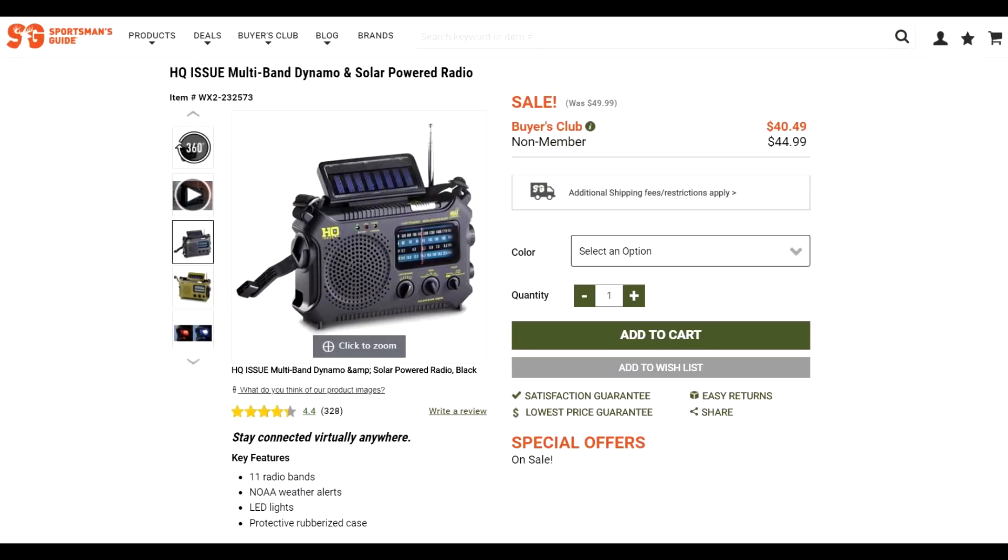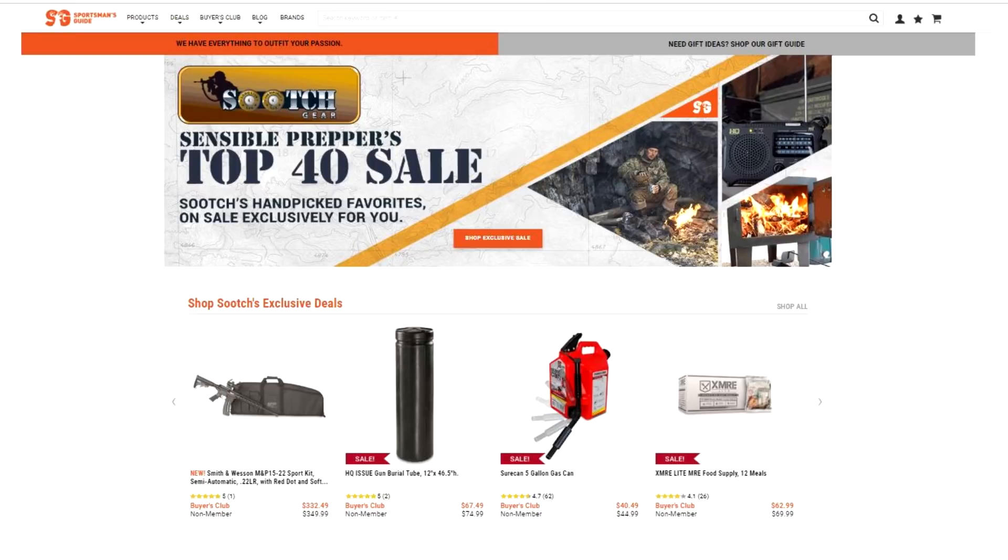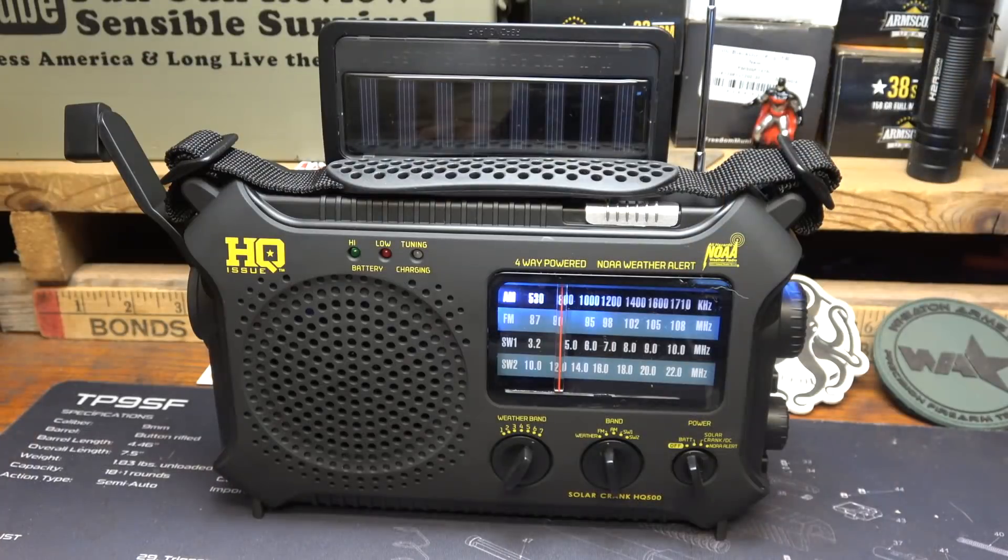On the Sportsman's Guide website, these run $44.99, and if you're part of their buying club it's around $40. You can go to Sportsman's Guide and search 'Sooch' or 'Sensible Prepper' and a page will show up with the top 40 items we recommend or are currently testing. On the Sportsman's Guide website you get $20 off a $100 purchase using 'Sooch' as a coupon code.